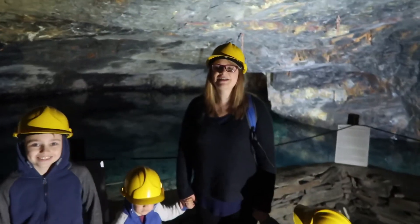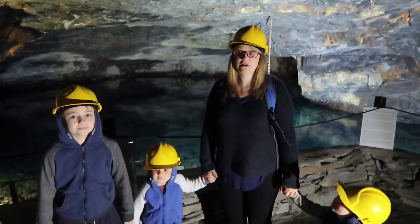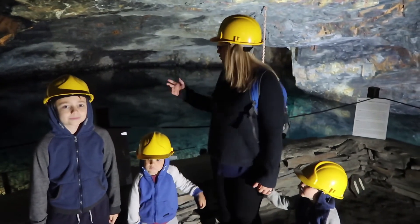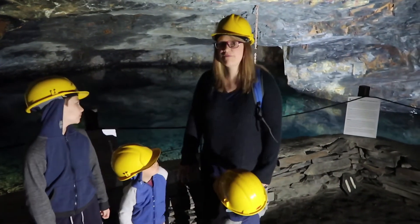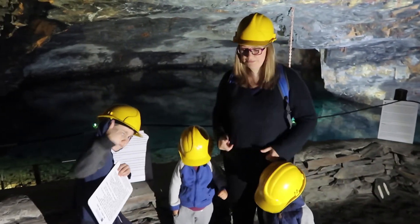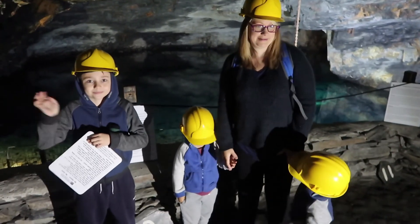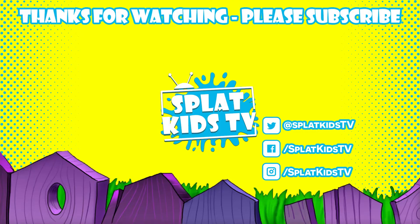It's been a lovely day. Yeah. So thank you very much. You're very welcome. Thanks very much to the owners at Carnglaze Caverns who let us come in today and have a look at this beautiful cave. Don't forget to subscribe to our channel guys and give us a great big thumbs up if you like this video. Thanks for watching. Bye!